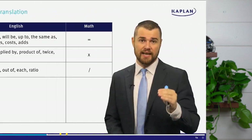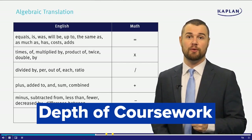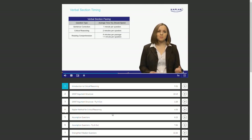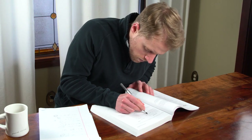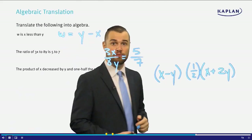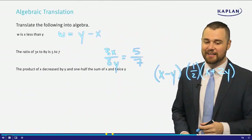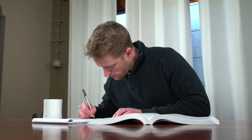The first aspect of the Kaplan GMAT prep course that I really like is the overall depth of the study materials. The video lessons and practice problems alone total more than 140 hours of work, and that doesn't even include the material in the prep books or the live classes. Kaplan goes above and beyond in terms of resources — even studying 40-plus hours per week, it would take weeks to complete all of the Kaplan coursework. I was just blown away with the sheer quantity of prep materials.